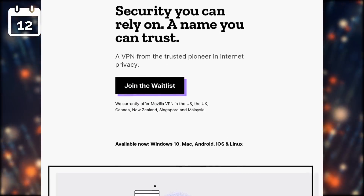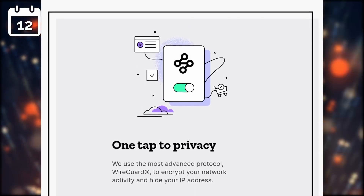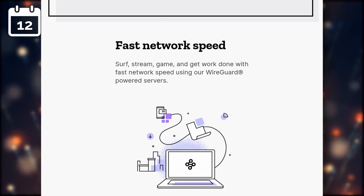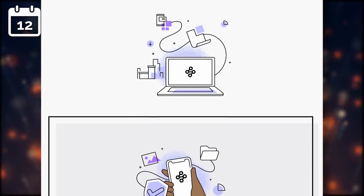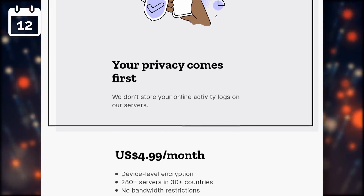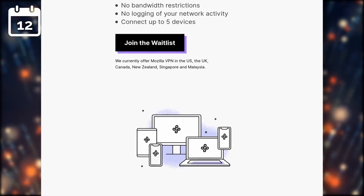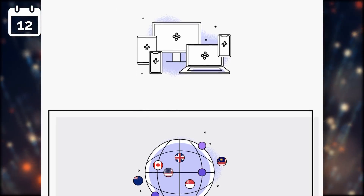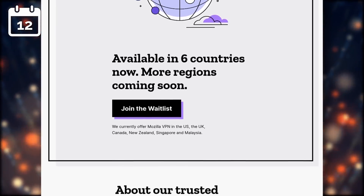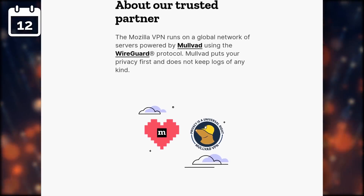Mozilla has also opened their VPN to Mac and Linux users. It's based on WireGuard and runs on a network of servers powered by Mullvad, which apparently doesn't keep any logs. It's built as a super private VPN that doesn't store or collect any data about you or your browsing history. It costs $5 a month for up to 5 devices, but it's currently only available in the US, the UK, Canada, New Zealand, Singapore, and Malaysia. This VPN is one of the avenues that Mozilla is exploring to expand their revenue sources. It's still locked behind a waitlist, so the foundation doesn't seem ready to open it up widely yet, but at least it's now available on our OS of choice.